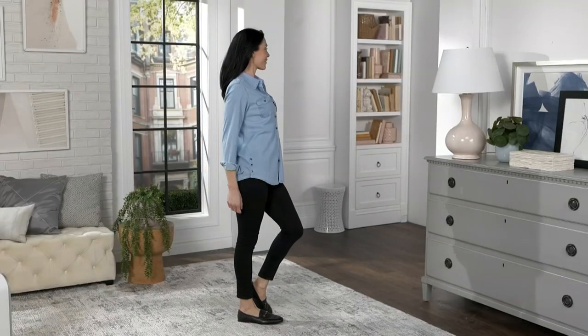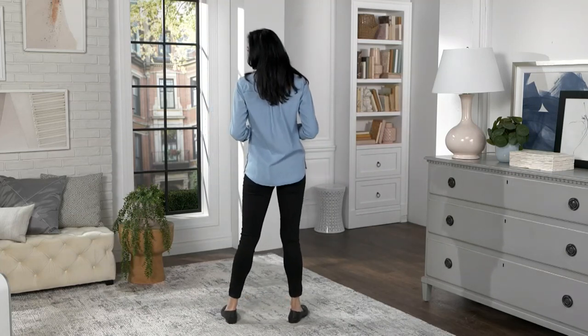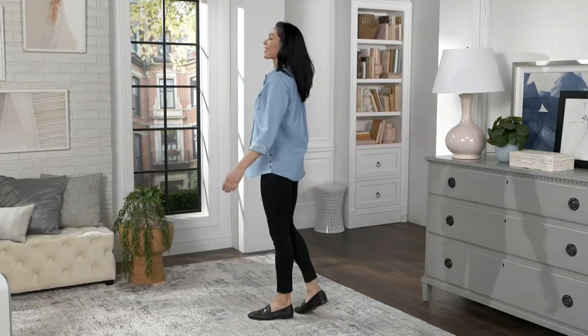Bringing back action here, Gary, of the chambray long-sleeve button front top. I'm so happy it's so popular because I have a feeling we could talk about it until we're chambray in the face.